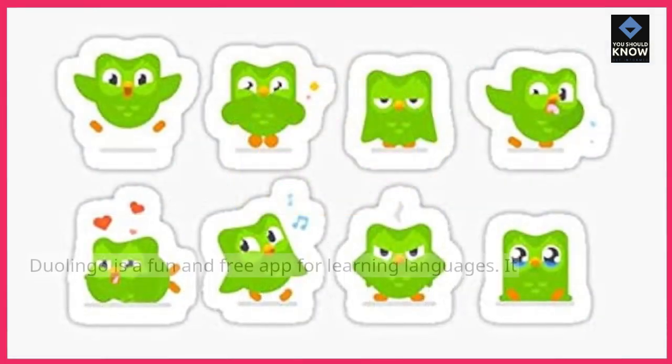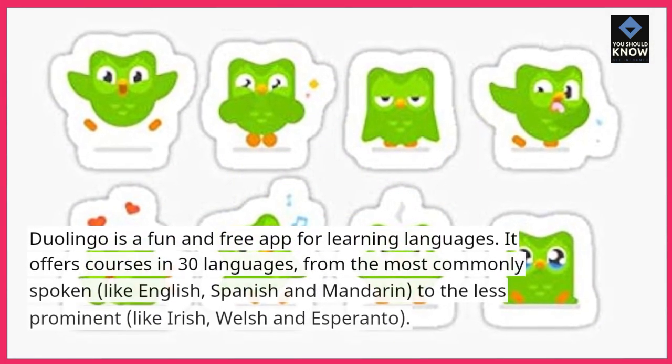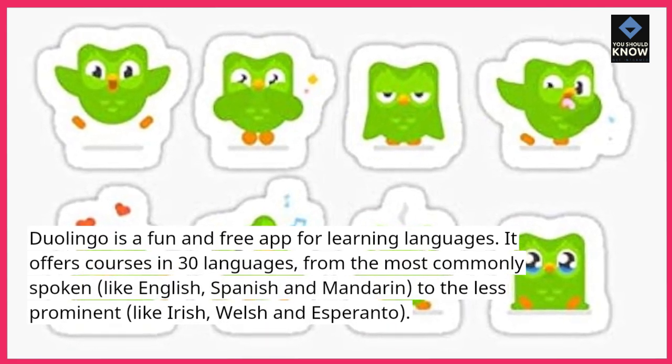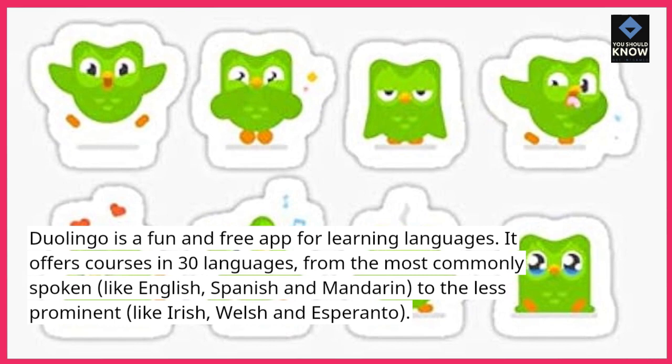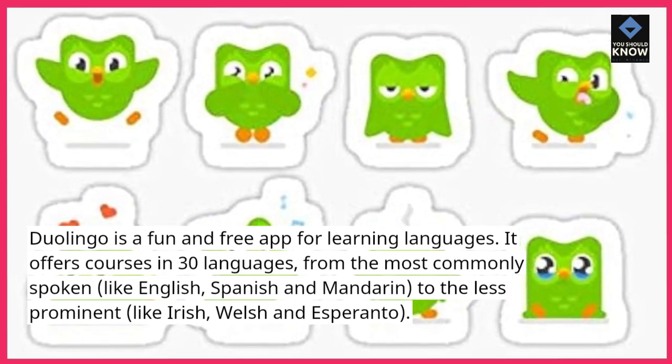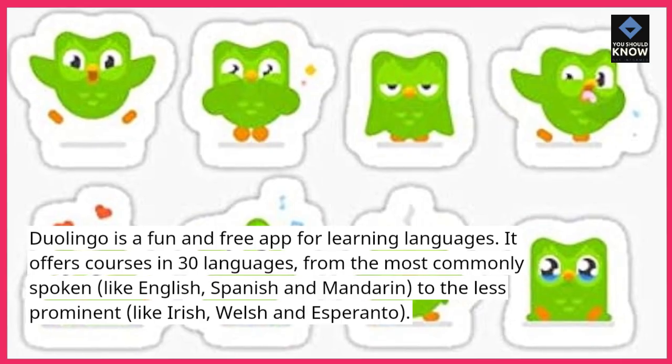3. Duolingo. Duolingo is a fun and free app for learning languages. It offers courses in 30 languages, from the most commonly spoken, like English, Spanish, and Mandarin, to the less prominent, like Irish, Welsh, and Esperanto.